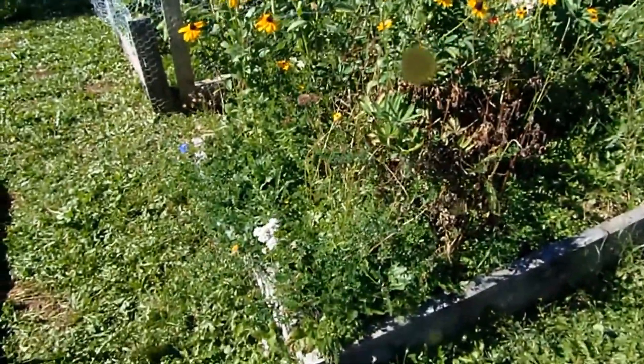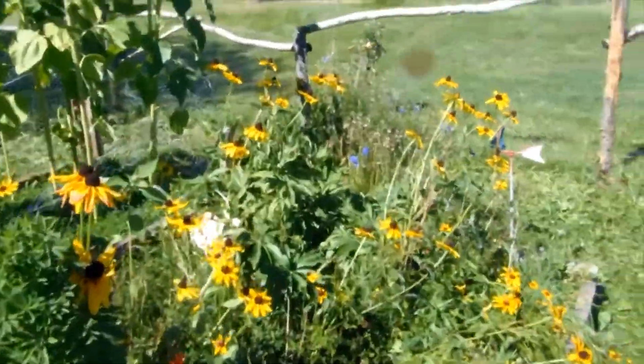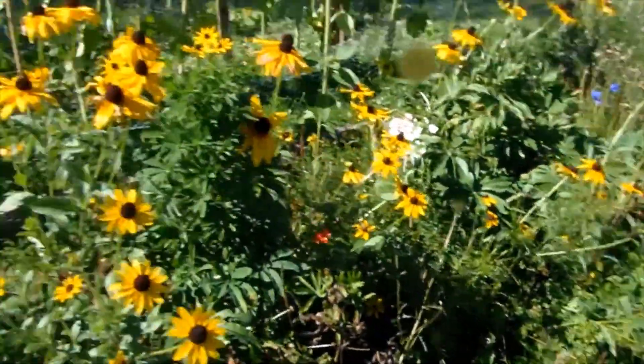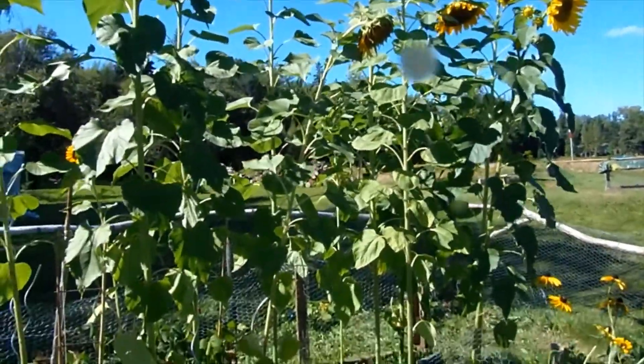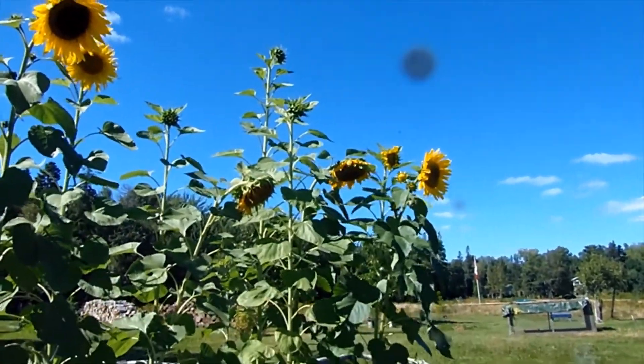Next to the tomatoes and cucumbers we have the wildflower bed. The black-eyed Susans are doing the best this year. We also have a new chive at the end because I didn't know where else to put them. Behind those we have our sunflowers which are just starting to come out now — I won't even guess how tall the tallest one is, but it's probably three feet taller than me.